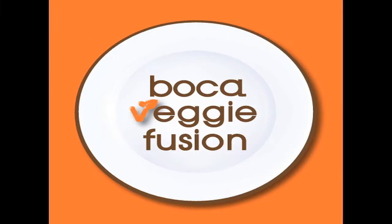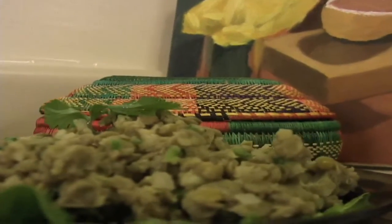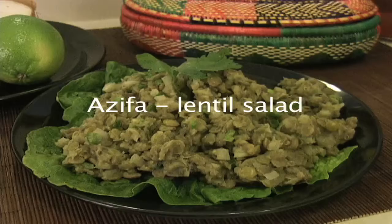Boca Veggie Fusion specializes in vegetarian Ethiopian cuisine. One Ethiopian favorite you'll find on our menu is a side dish called azifa. Azifa is essentially a lentil salad that's packed with flavor.